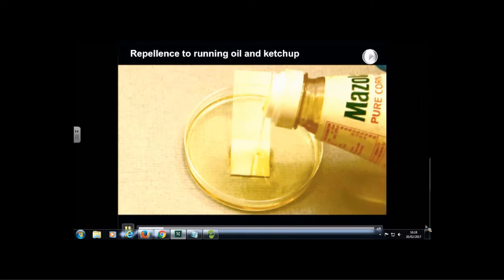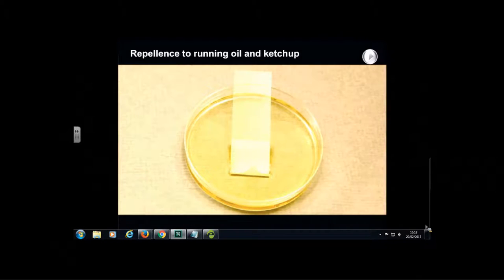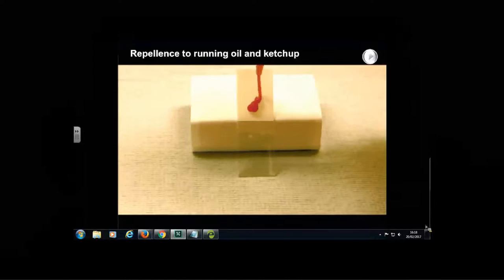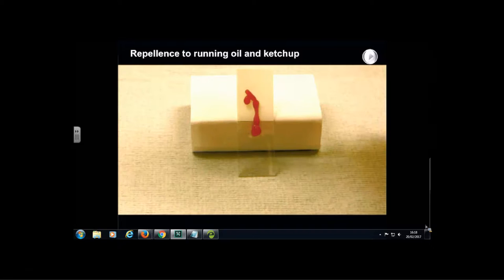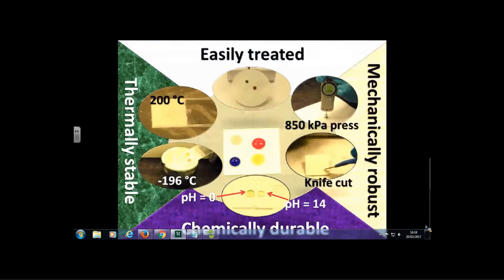This shows repellence to oil and ketchup: corn oil will not stick to the SLIPS surface and runs off readily, and McDonald's ketchup similarly runs off without sticking. You can coat a variety of materials using this approach to be repellent to oil, water, and other materials. These coatings are easy to treat, mechanically robust — you can put them under high pressure and they still function. You can cut them with a knife and they tend to self-heal and still function as SLIPS surfaces.